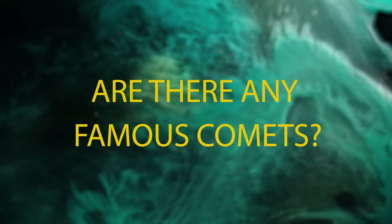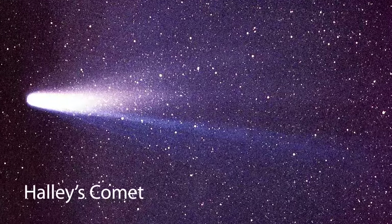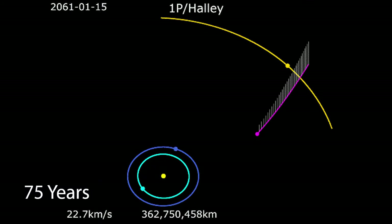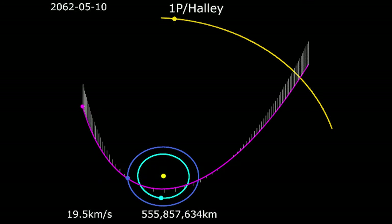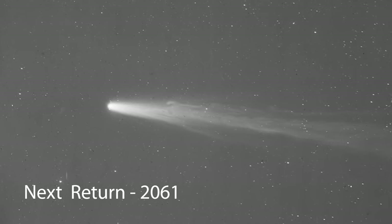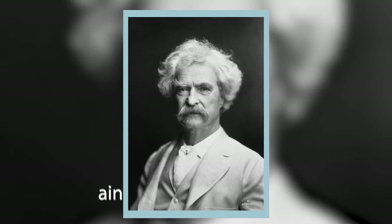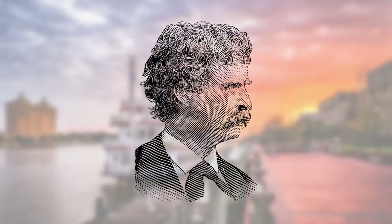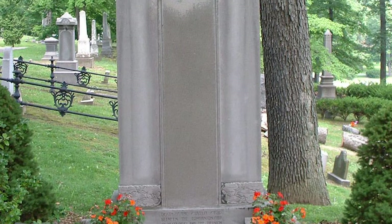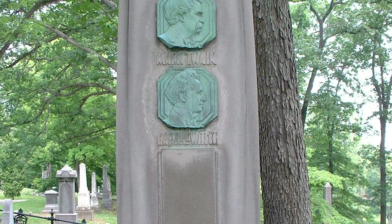Are there any famous comets? You betcha! Halley's Comet is one of the most famous comets. This comet is visible about once every 75 years, and scientists predict that it will next be visible in the year 2061. Famous writer Mark Twain once said that he was born on the day that Halley's Comet passed by, and that he would die when it returned. Sure enough, he died 74 years later, just one day after Halley's Comet came back.